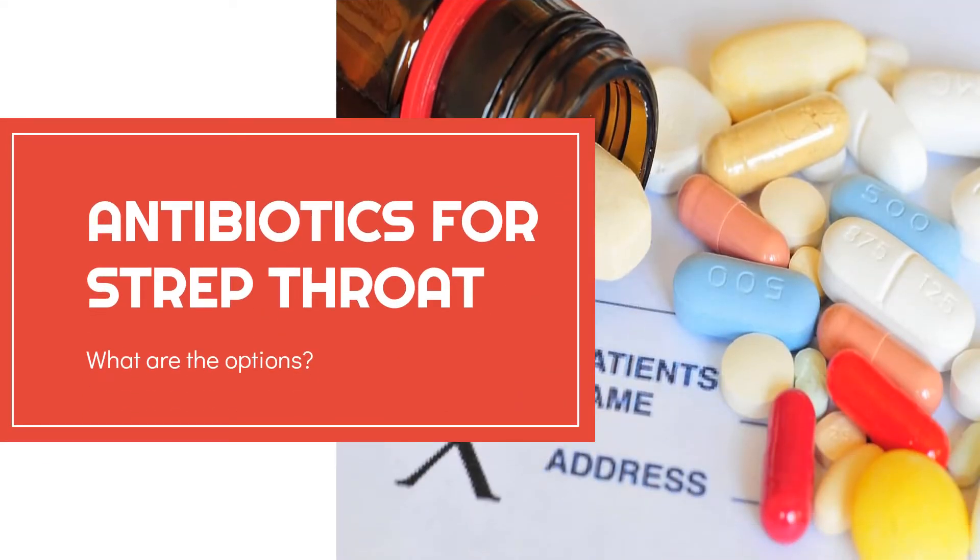Hello everyone, welcome to Head In For channel. I'm Daisy and in this video, let's talk about antibiotics for strep throat treatment.